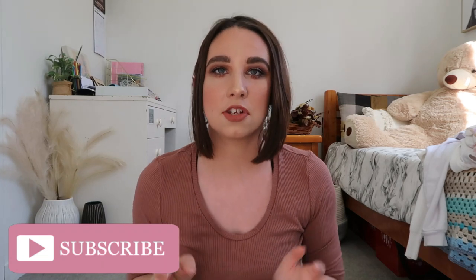Hi guys and welcome back to my channel. I just want to start off by saying sorry if the lighting goes a little bit funny throughout this video. It is a really beautiful day outside but the sun keeps going in and out from behind the clouds. I'm using a mixture of natural lighting and my ring lights, so I apologize if it goes a little bit funny.